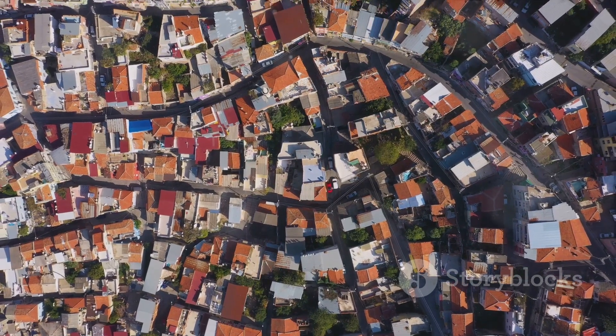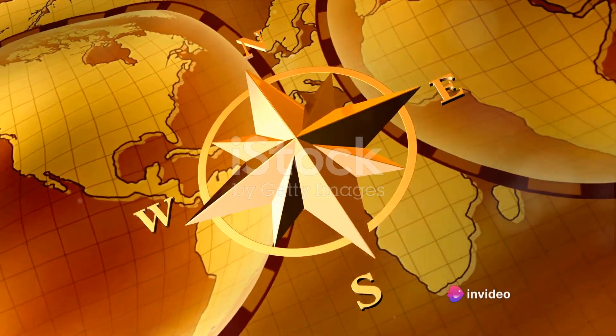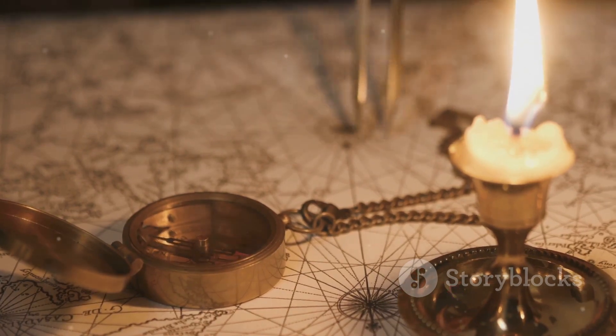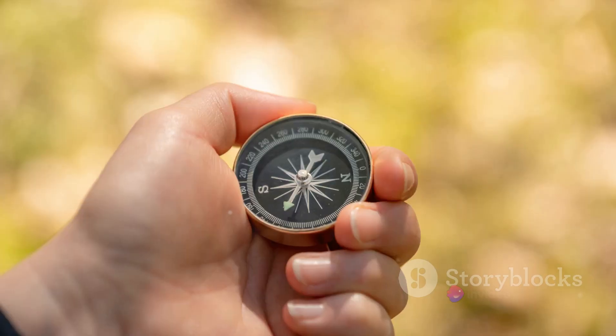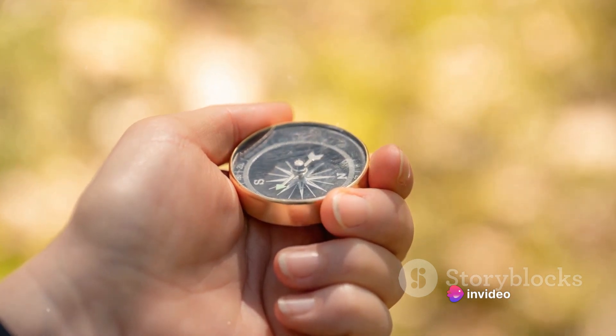As centuries rolled on, this Chinese invention journeyed to Europe. By the 12th century, the Europeans had added their own touch, introducing the compass rose and a pivoting needle housed in a dry box. This enhanced design allowed for greater precision, durability and ease of use. And thus, the humble compass became an indispensable tool for explorers and navigators worldwide.